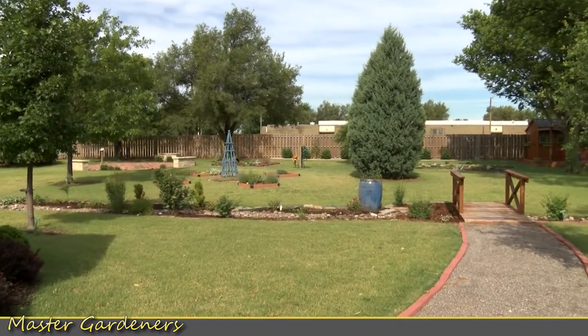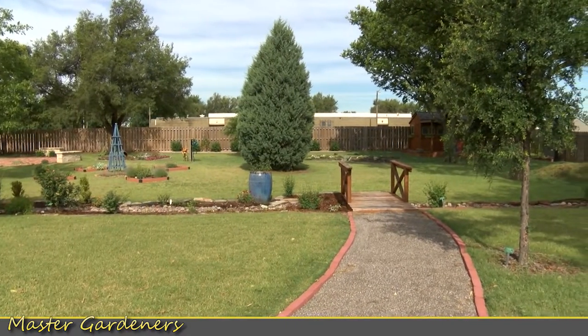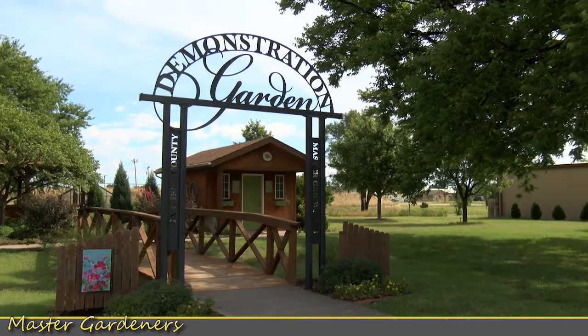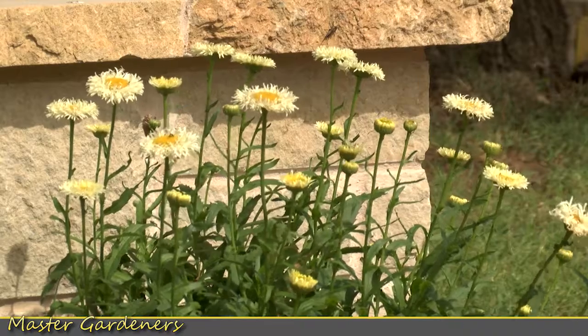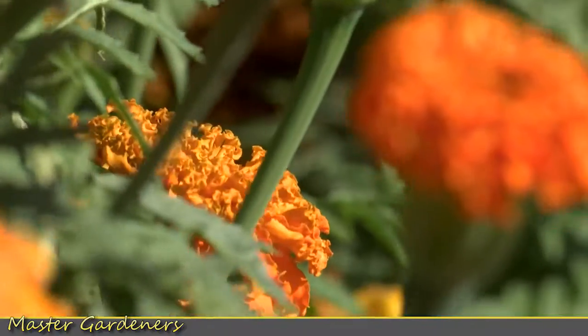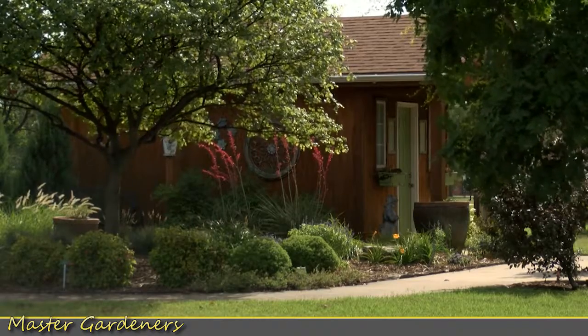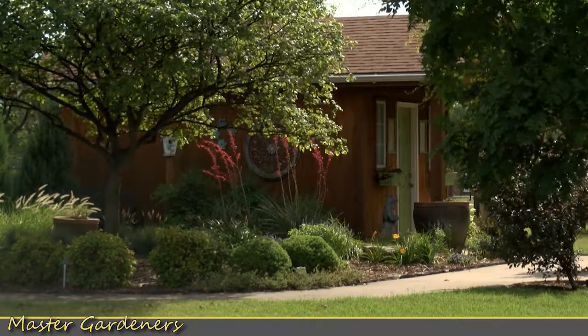Master Gardeners Go — we're a volunteer group, and we go through about 11 weeks of training. We've learned a variety of things, and we also like to have an outreach to the community. With that in mind, we've created this demonstration garden to provide people from the community ideas for their own gardens. We have a section that we call Oklahoma Proven Plants.